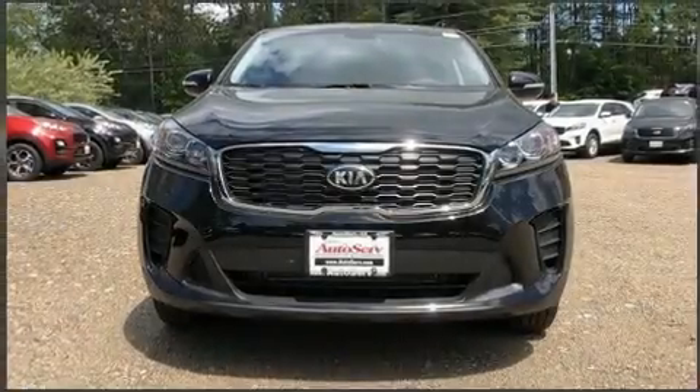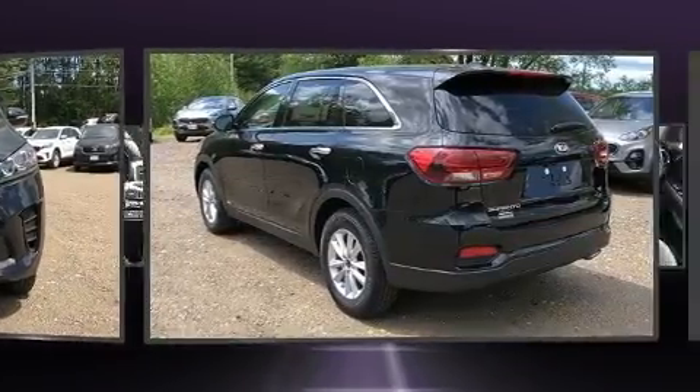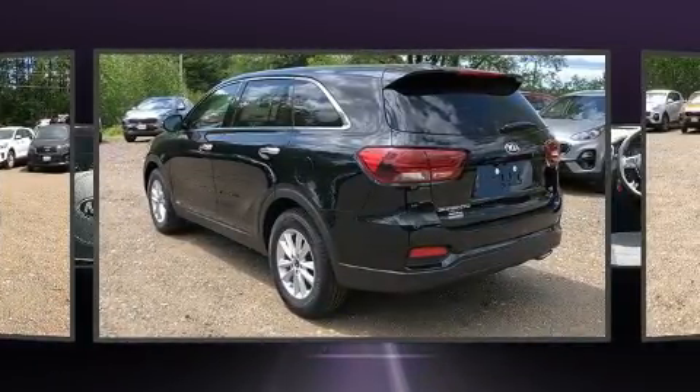Take command of the road in the 2019 Kia Sorento. It features all-wheel drive versatility, an automatic transmission, and a 2.4-liter four-cylinder engine.